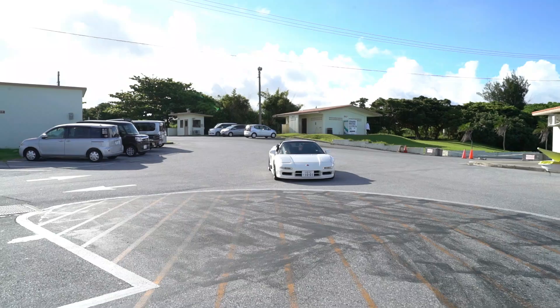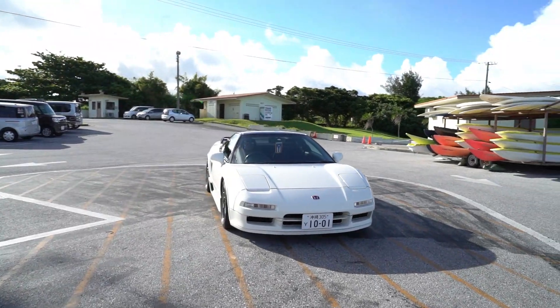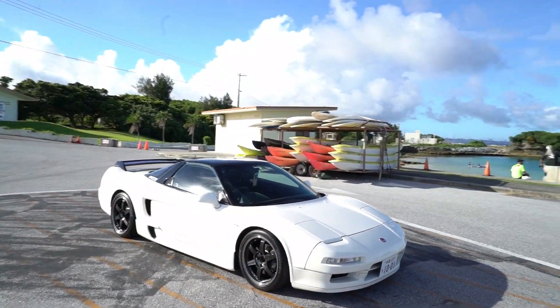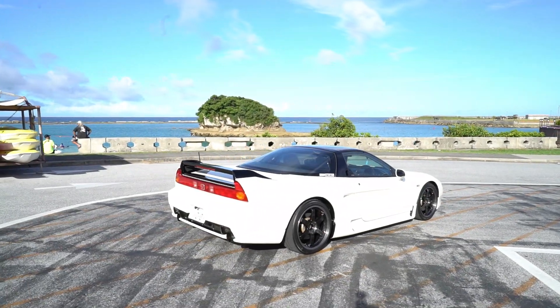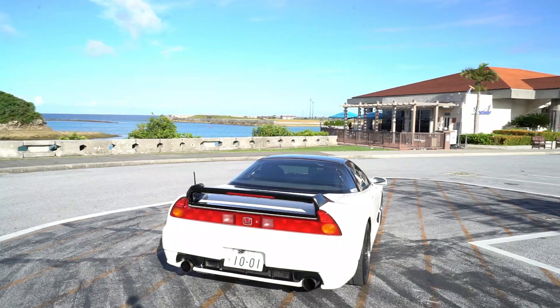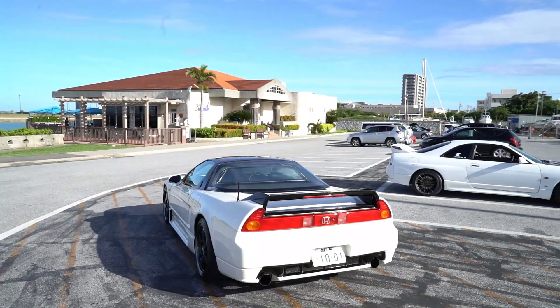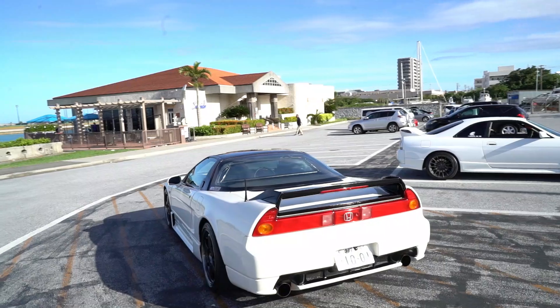Oh there it is, that car looks so mean! Welcome back to Japan and the channel. Today's video I am so stoked — I've been waiting for weeks. Finally I get to drive a 1991 Honda NSX. Absolutely beautiful. Out here at the beach, this car is stunning. If you've been subscribed, you probably remember this car from the cinematic we did with the RX-7, my car, the NSX, and the Supra.